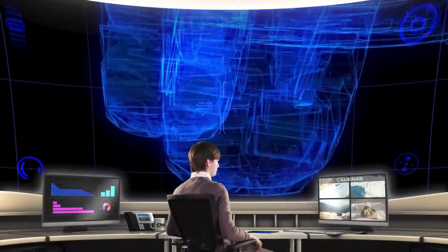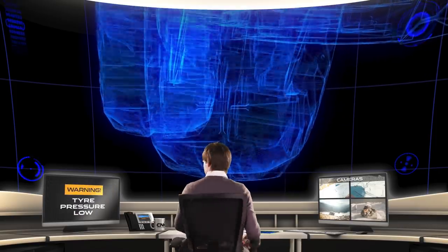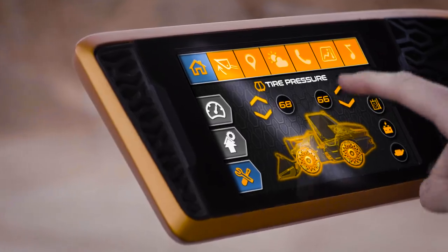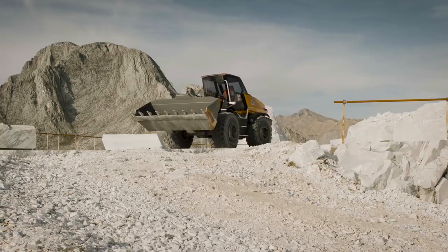Telematics seamlessly link the control room and operator and assist in enhancing overall operating efficiency. For example, live tire pressures can be monitored in the control room and instructions sent in real time to the operator to make adjustments from the comfort of the cab.